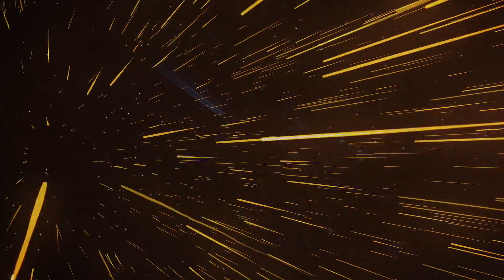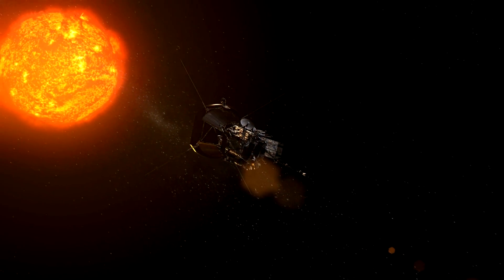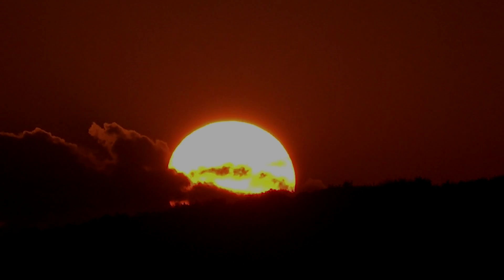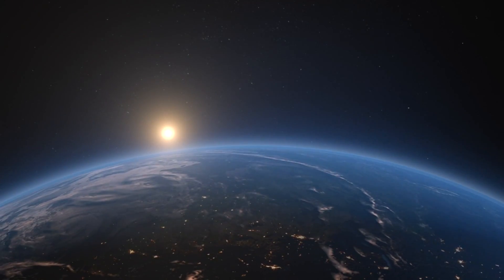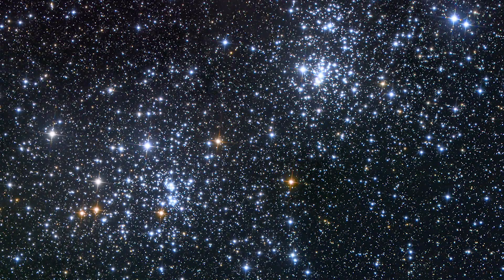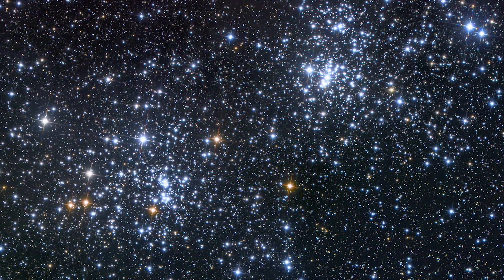We can't see those processes from Earth, or even from space. Parker Solar Probe is our first direct encounter with a star. Our Sun is the only star we can visit, which means this mission will gather important information about how stars work everywhere — information we can only get by going straight to the source.